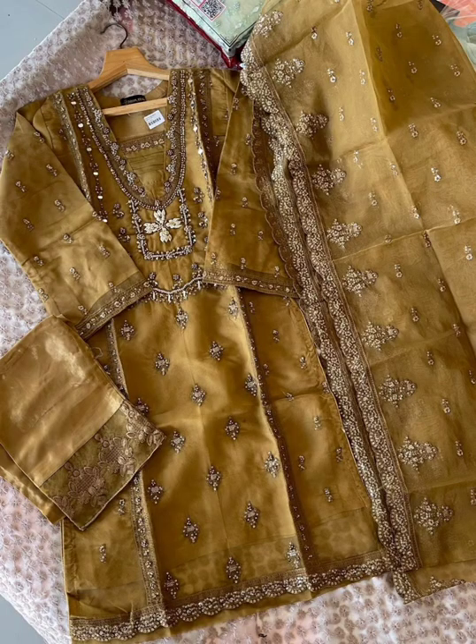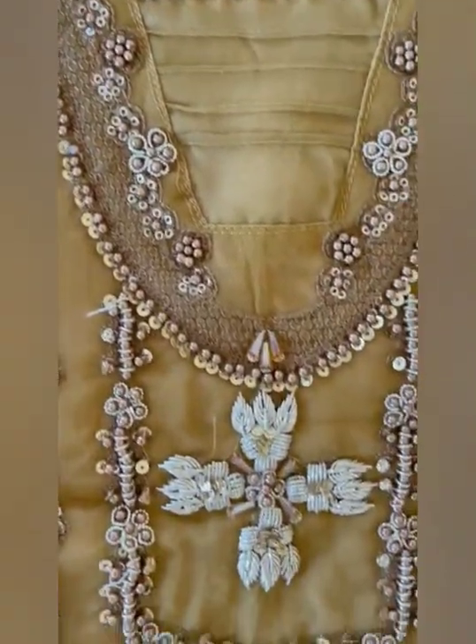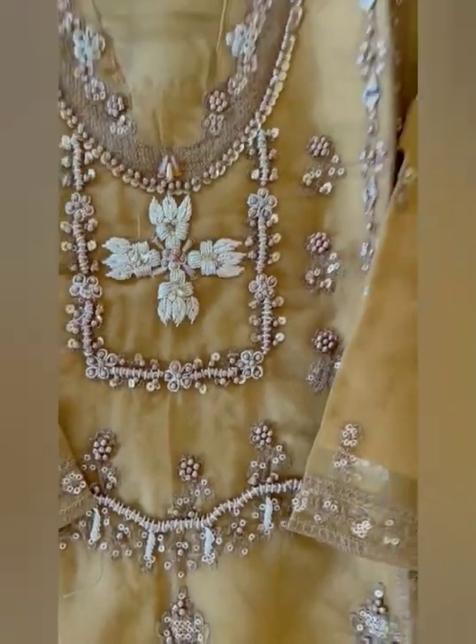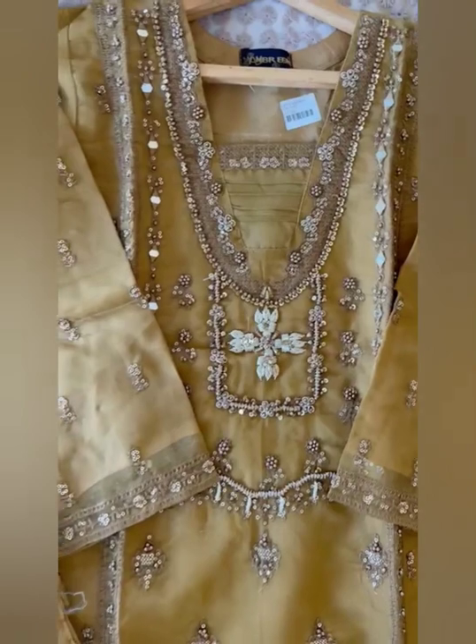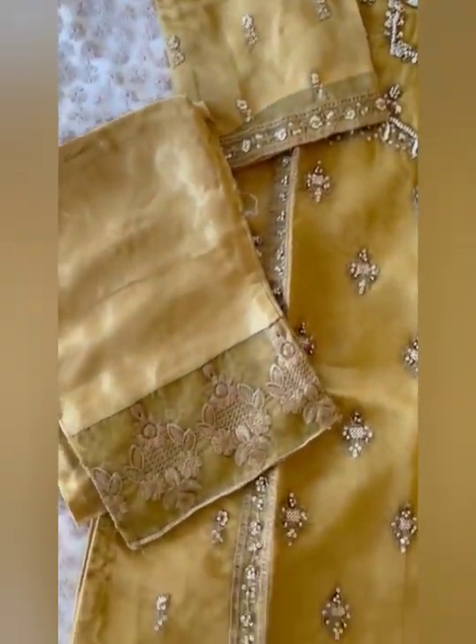Then next piece is also organza with dupka sequins, mirror lines and 3D work — see the neckline. Dupatta of organza with lace and piping, trouser of raw silk with embroidery. Price is Rs.3999, free shipping. See the diamond work.